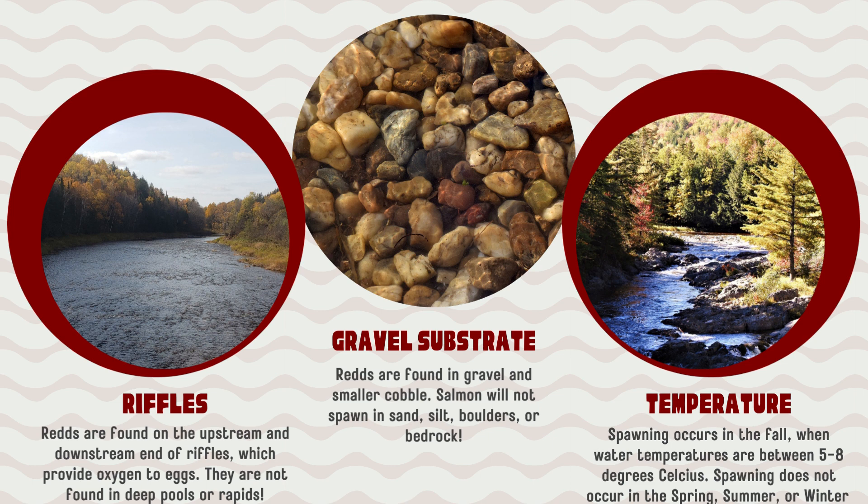Temperature is a key factor in spawning. Atlantic salmon spawn in the fall, not in the spring, summer, or winter. They usually begin spawning when the water temperature reaches 5 to 8 degrees Celsius.